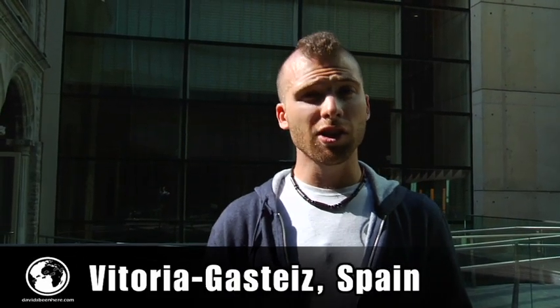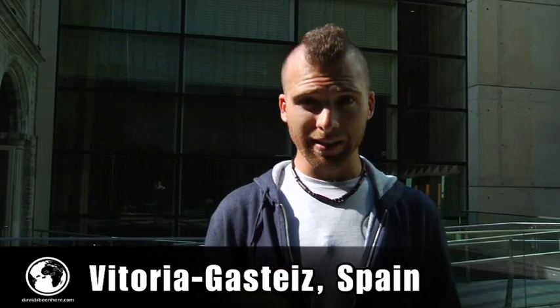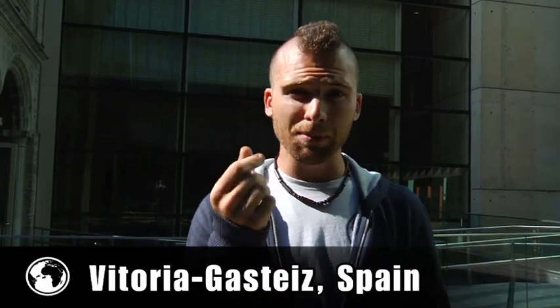We're here at the Museum of Naipas — that means the Museum of Playing Cards. This is a card player's dream. Here in Victoria, the little plastic material you see on the cards today was invented here, and most of the cards in Las Vegas are bought here in the town of Victoria. Now let's go inside and see one of the biggest card collections in the world. Follow us.